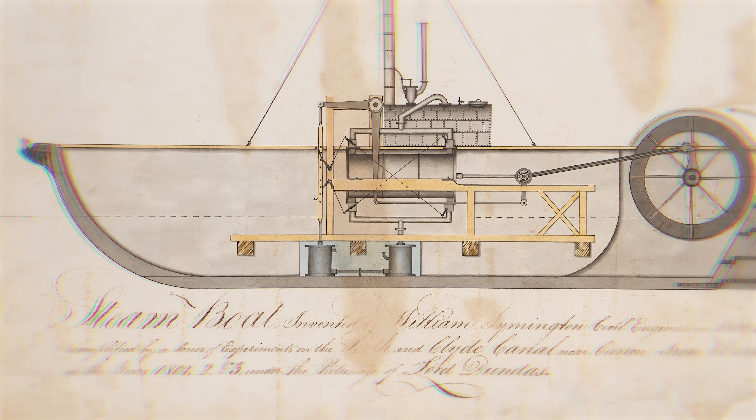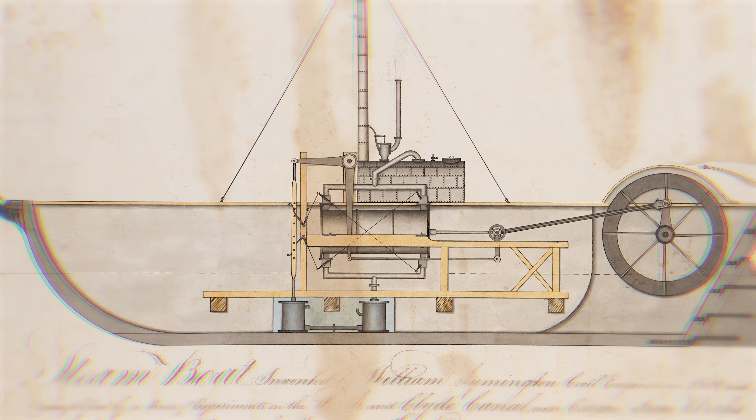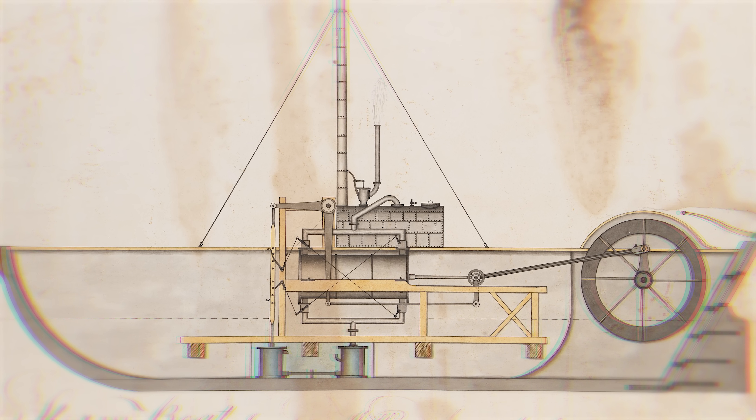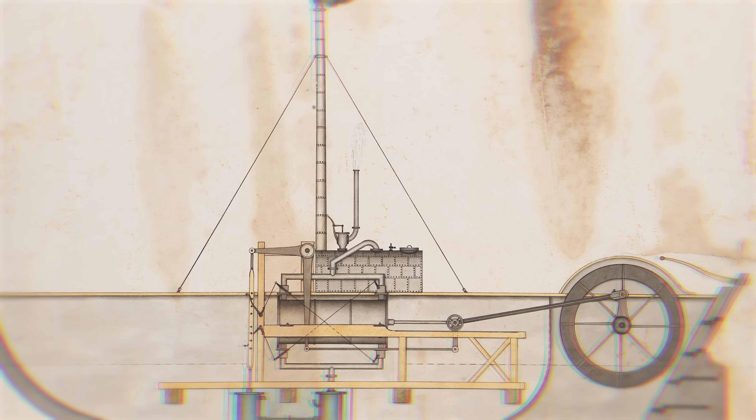Inventors and boffins had been playing with steam engines for decades, and some even had the bright idea of applying them to small boats. At the same time as Napoleon's armies were marching on Russia, some clever people had fitted steam engines to boats designed for towing other ships into port. The idea caught on, and by the 1820s the tugboat had changed world commerce because big ships could be unloaded quicker and more conveniently.